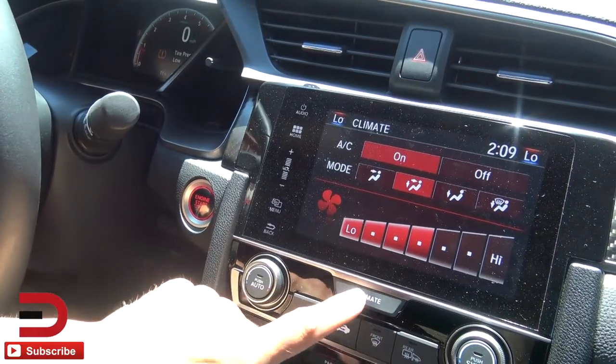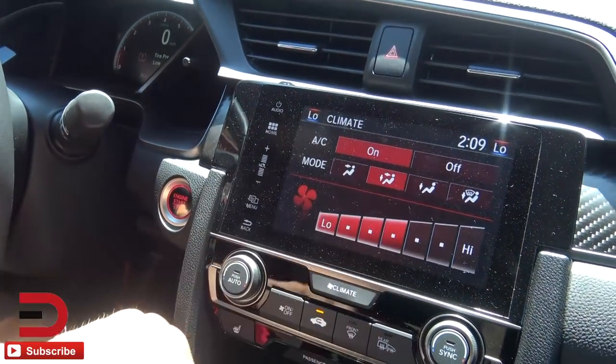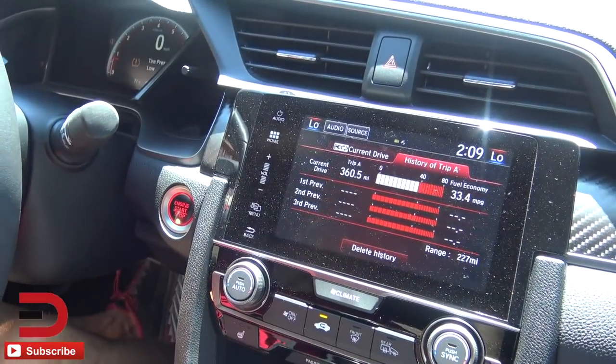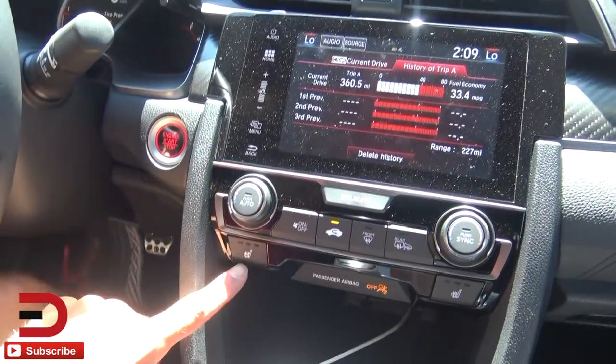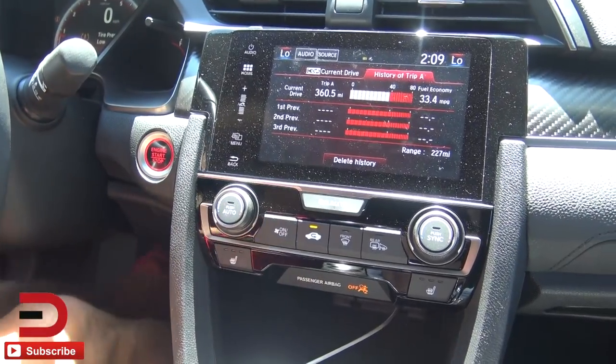I want to turn the AC on a bit more — there's the AC. You press this button to turn it on or off and change the fan speed. When you're done, hit it again. We have heated seats but no cooled or ventilated seats — no big deal.